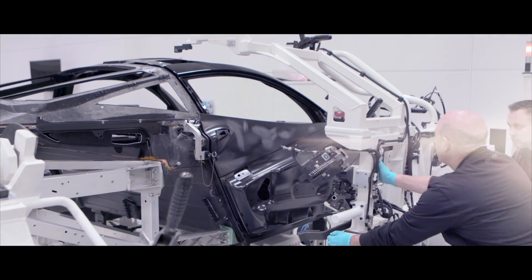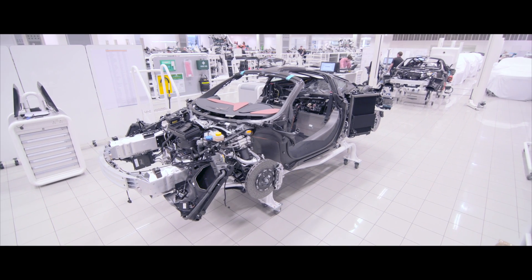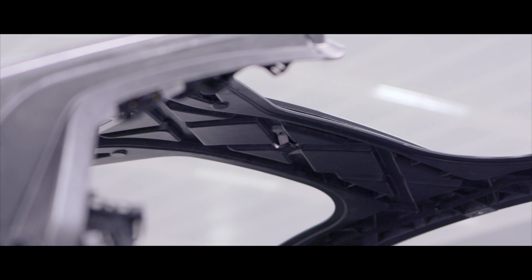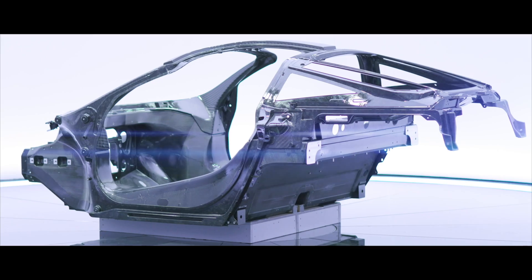Monocage 2 really makes the 720S unique in its segment. The 720S is a great expression of the carbon engineering that we have inside McLaren and allows the engineers here to really show their potential for what we're capable of delivering in carbon as a material.